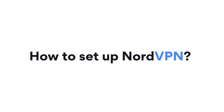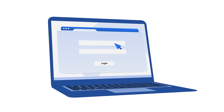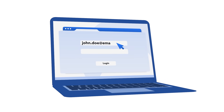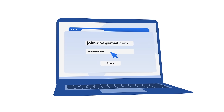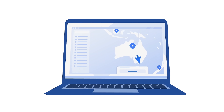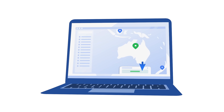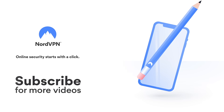How to set up NordVPN? It's easier than you think. Once you download NordVPN and get the subscription, just open the app — be it on PC, Mac, or smartphone — and log in using the same credentials you used to sign up. Click to connect. You can choose the quick connect button, which automatically selects the most suitable server, or pick a location from the map. NordVPN adheres to a strict no-logs policy. Your online activity is your business. NordVPN — online security starts with a click.